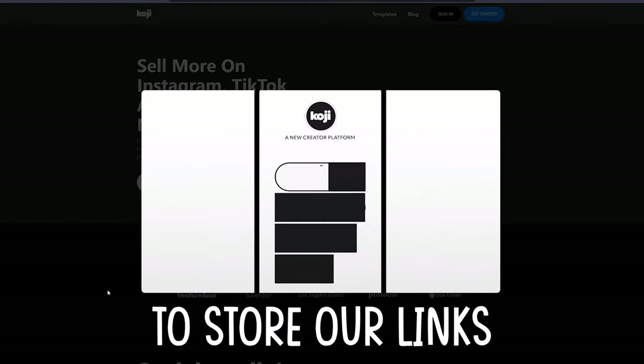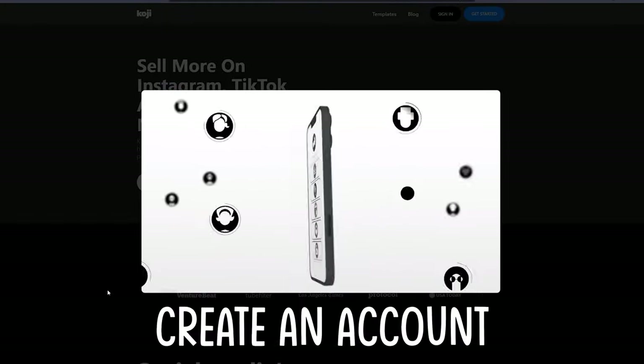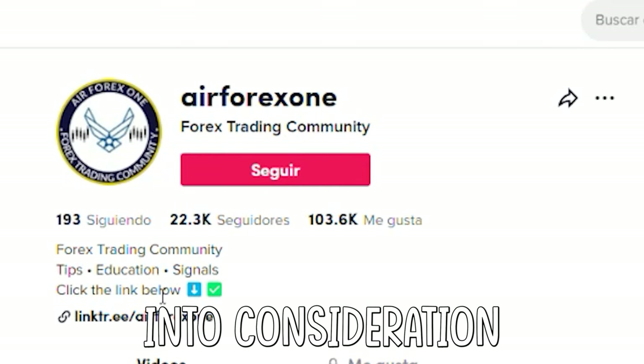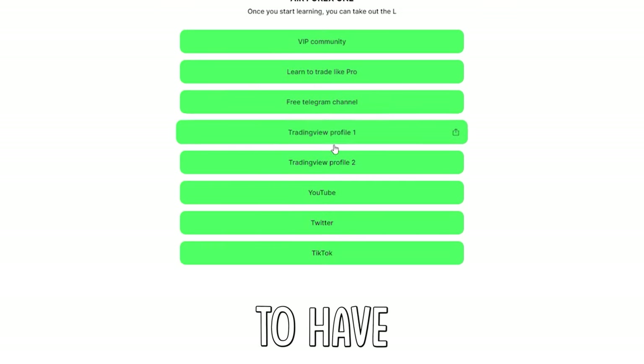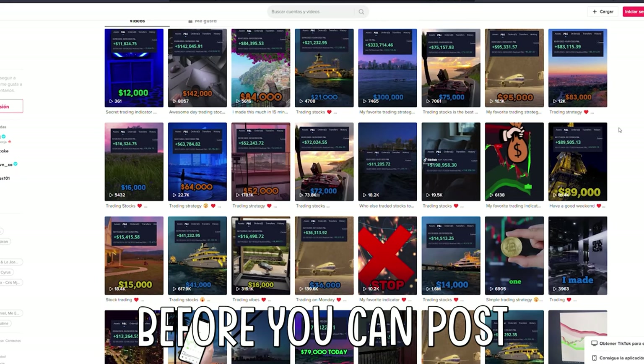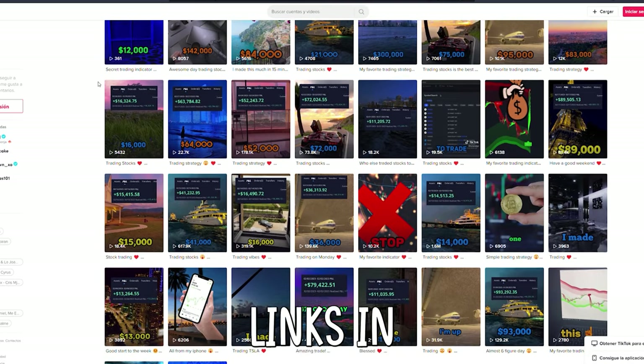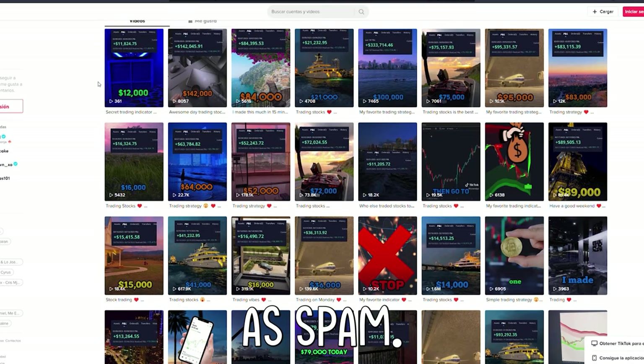Then we need a place to store our links in one link. To do so, create an account at Koji to make your list of links. You need to take into consideration that you need to wait to have 1,000 followers before you can post links in the bio on TikTok. So work on that first, and don't post links in the comments — that will be taken as spam.